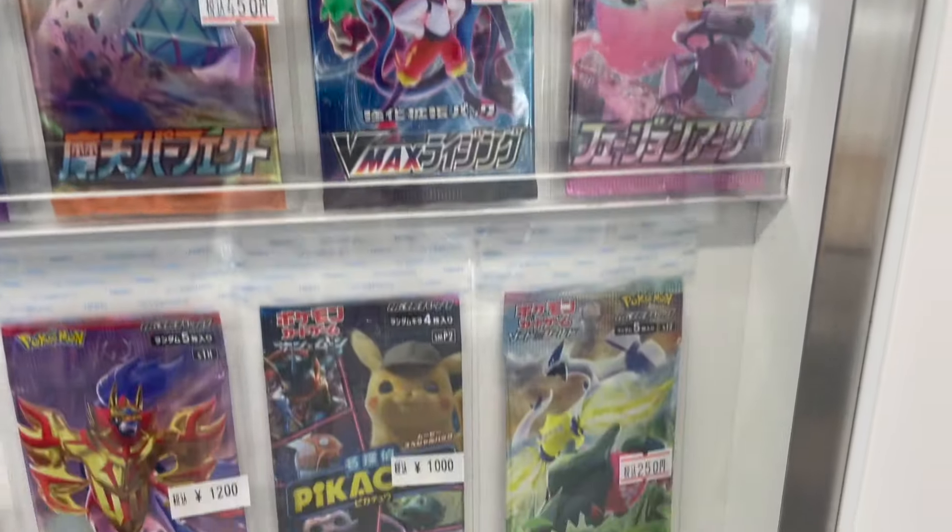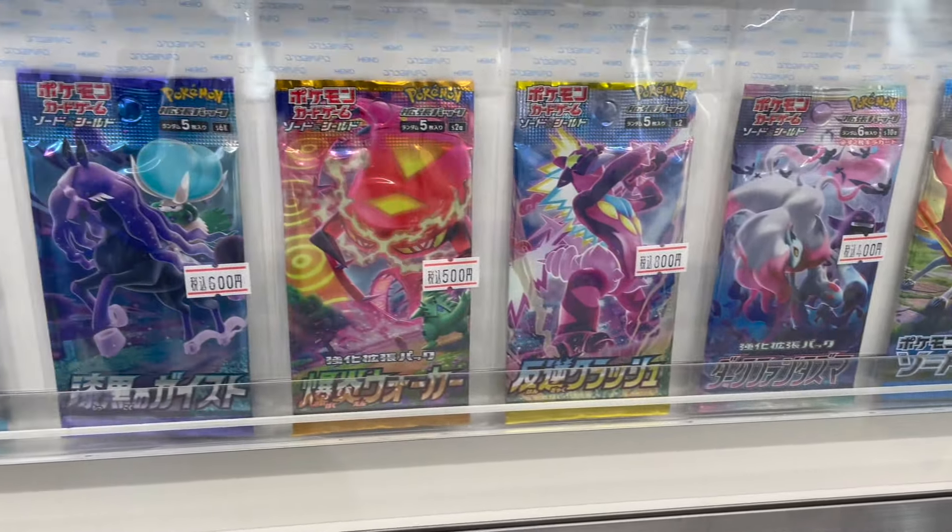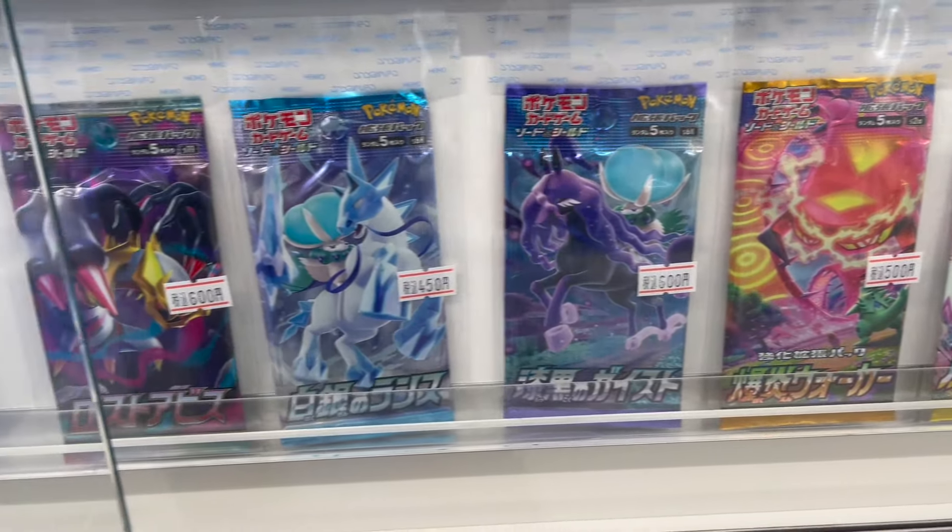They also have some loose packs here, most of them from Sword and Shield with a couple from Sun and Moon. Nothing big, but it's always good to have.